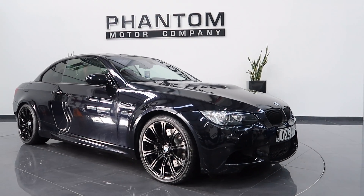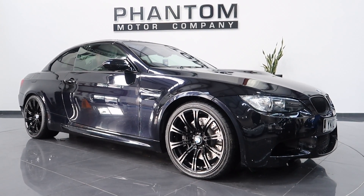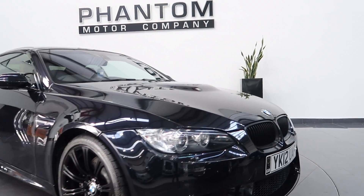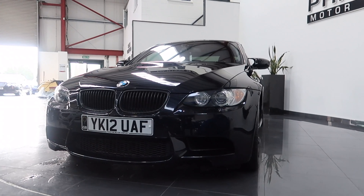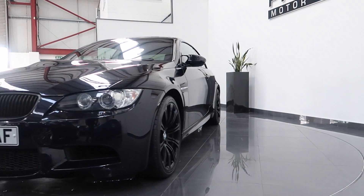Welcome to Phantom Auto Company. I've got your personal video of the BMW M3. I'll take a closer look around the vehicle, including the paint panels and wheels.